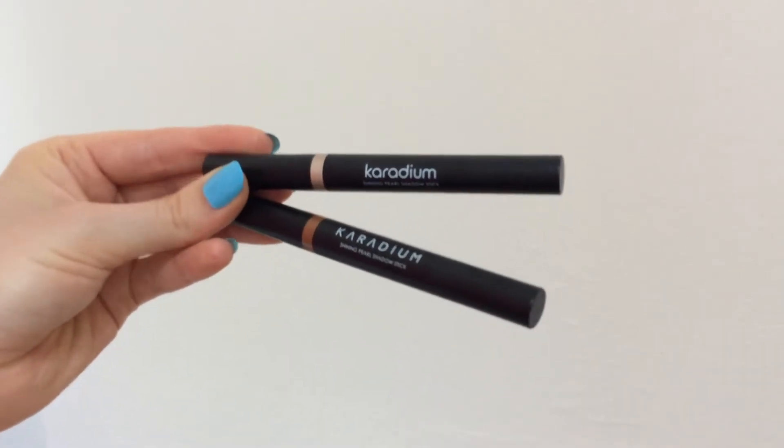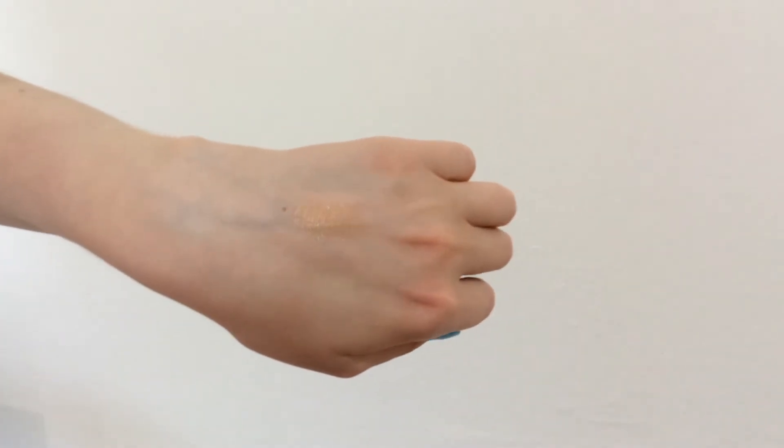For the eyes I chose two products: the Shining Pearl Shadow Sticks from Caradium — I hope I pronounced that correctly. I chose shade 3 Orange Marmalade and shade 4 Gold Knight. I have conflicted feelings about these shadow sticks. I bought them thinking I could use them alone for a quick, easy, effortless look, but the thing is you can't use them by themselves — you have to use a primer or a base on your eyes first, because without it the product creases in less than 10 minutes.